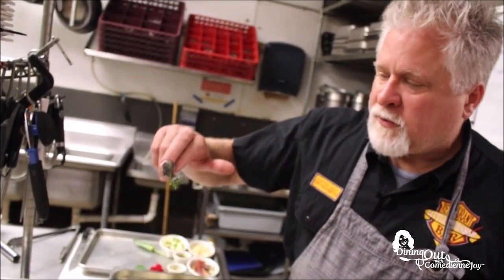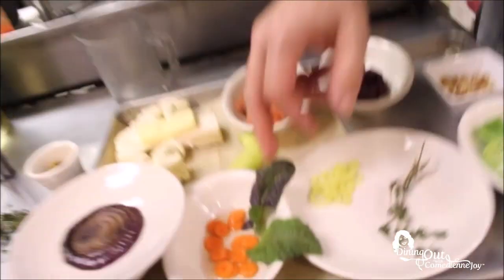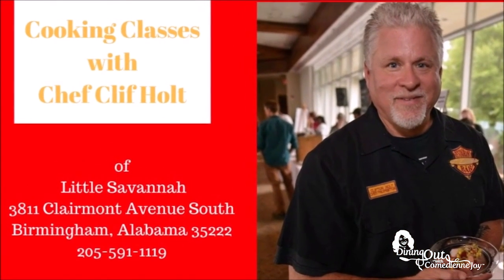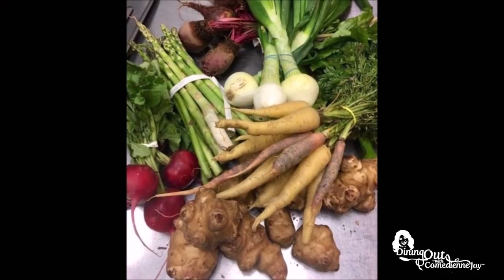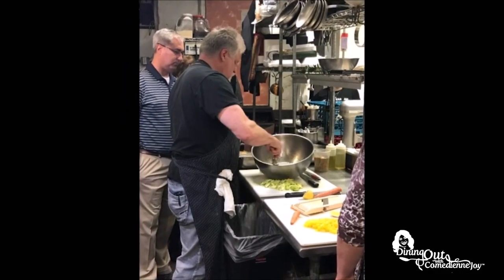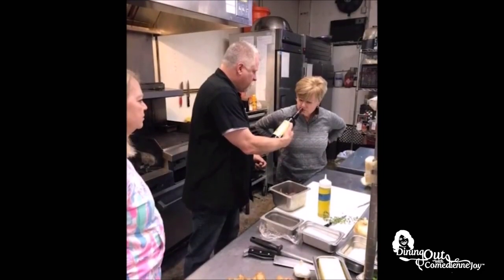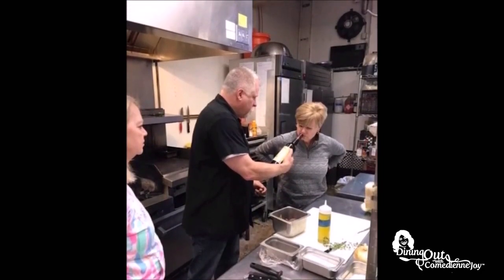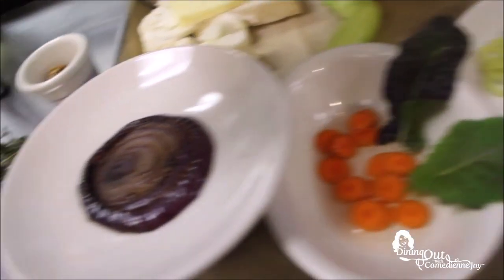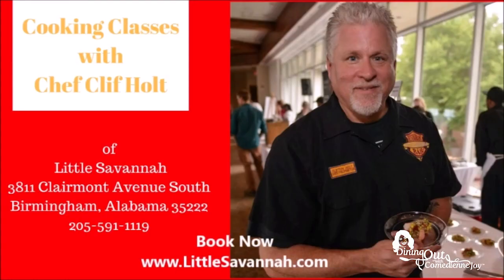Want to cook like a chef? Sign up today for cooking classes with Chef Cliff Holt of Little Savannah Restaurant. Twice a month he hosts a Market to Kitchen class where you pick out items from Pepper Place and cook them in his restaurant. Chef Cliff Holt will guide you through all the steps of preparing the meal, and the best part — you'll be able to taste it along the way. Book online at littlesavannah.com.